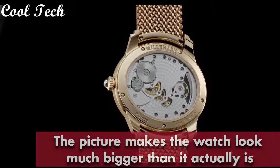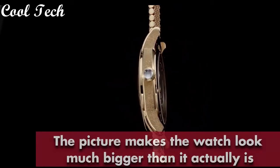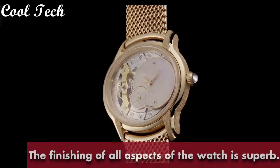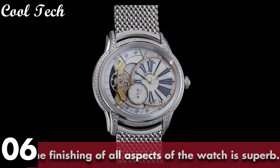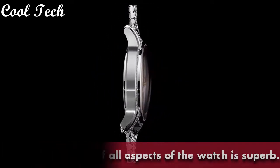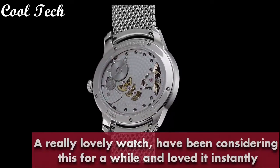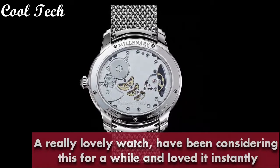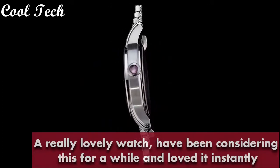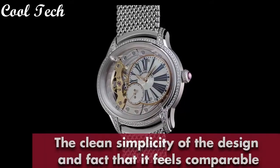Stainless steel case with stainless steel bracelet, fixed stainless steel bezel, minute markers around the outer rim. Item shape octagonal, dive watch. Window material scratch-resistant sapphire, display type analog, deployment clasp with push button. Case material stainless steel, case diameter 41 millimeters, case thickness 10 millimeters, band material stainless steel, band color white, dial color black.